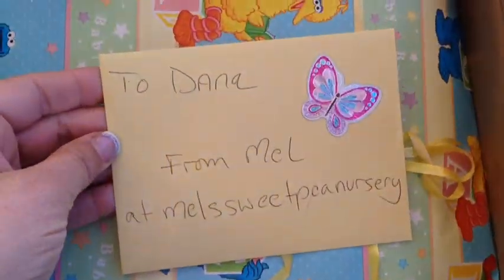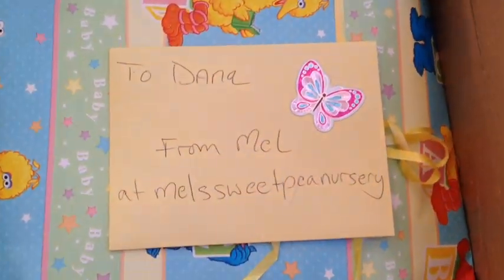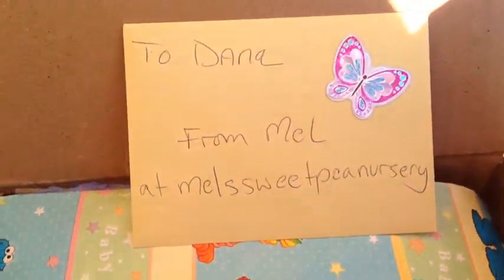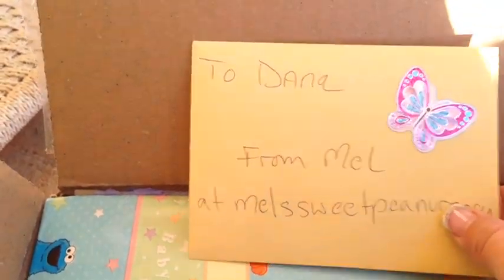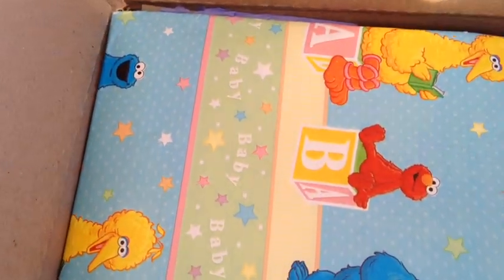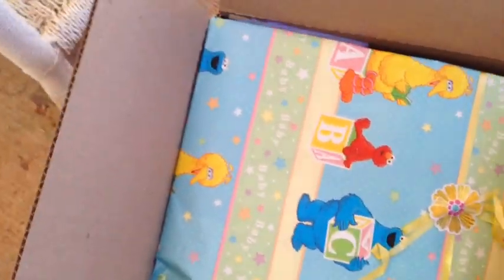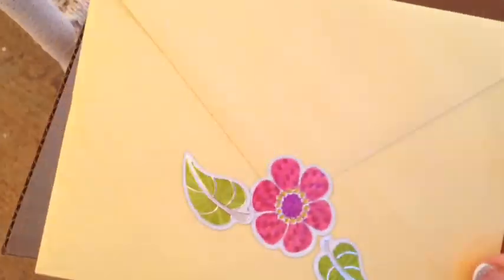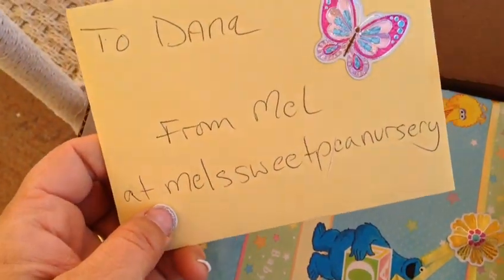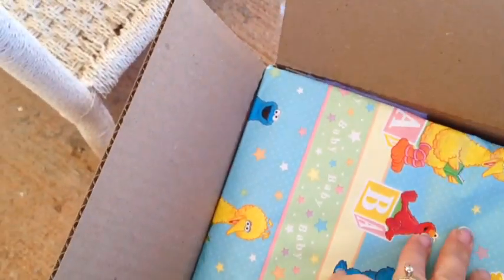My friend Mel at Mel's Sweet Peas Nursery has some beautiful babies. Kaylee is my favorite - she's a silicone Bella Joy by Rita Arnold. I love all her babies. Hayden is so cute, he's like a little stinky toddler, always getting into stuff - such a good little boy. I did send her some pacifiers and she was kind enough to send something back. I thought that was really, really thoughtful. So I'm just opening it up.